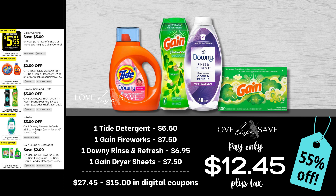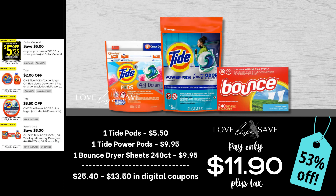Now let's get started with these deals. For this first one, we're going to stock up on the small bottle of Tide detergent. Grab one of those small $5.50 sized bottles of Tide detergent, one medium Gain fireworks, one small bottle of Downey rinse or refresh, and one 200-count box of Gain dryer sheets. After all coupons, our total out-of-pocket comes down to just $12.45 plus tax for an easy 55% off savings. For the next deal, grab one small bag of Tide pods with Downey, a bag of Tide power pods, and one 240-count box of Bounce dryer sheets. After all coupons, our total out-of-pocket comes down to just $11.90 plus tax for a 53% off savings.